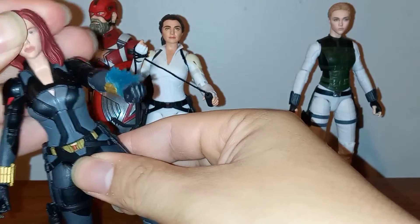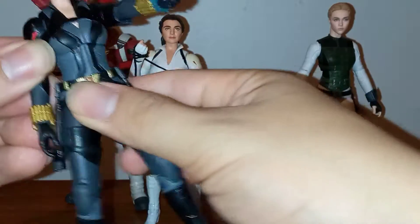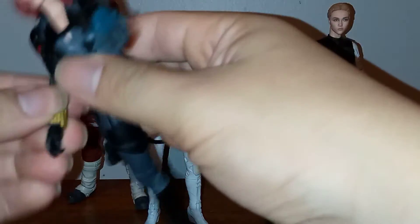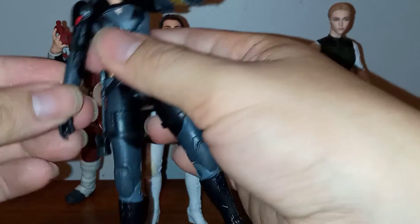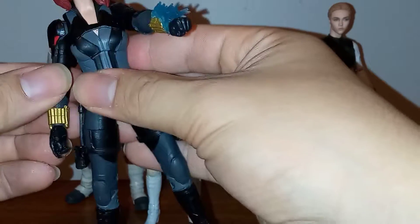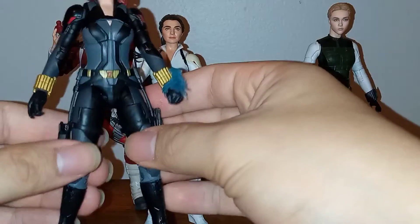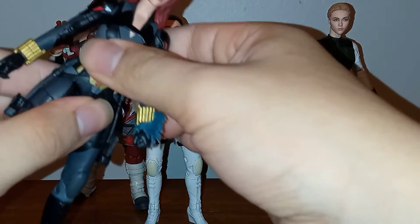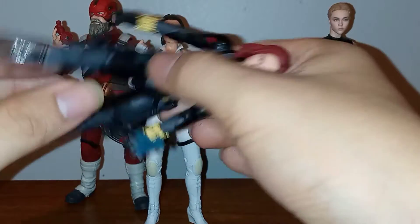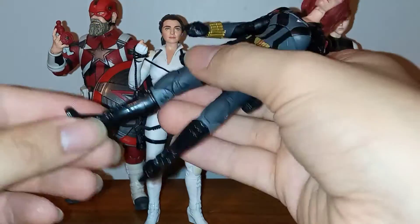She's got a torso crunch that moves back and forth. Her head moves slightly but it's restricted by her outfit. Her arms move outward and downward, and there's full rotation backward and forward at the elbow, plus full rotation underneath her Widow Bite gauntlets. Same goes for the other arm. She has hip movement here but it's kind of restrained by her buckles, and then the legs move down and up. Same on the other side.